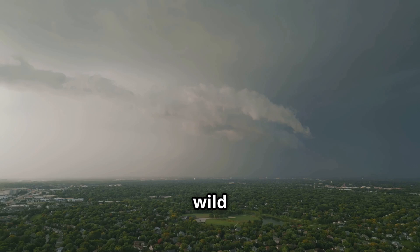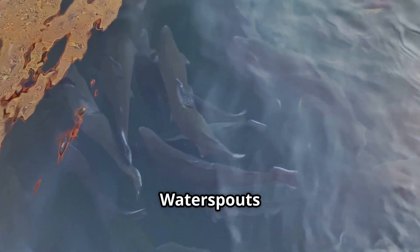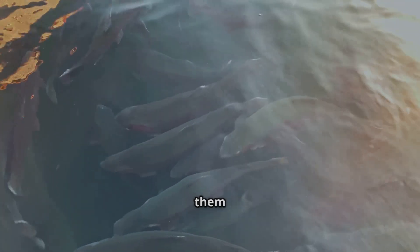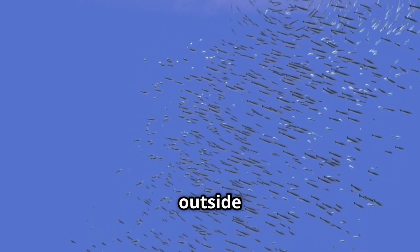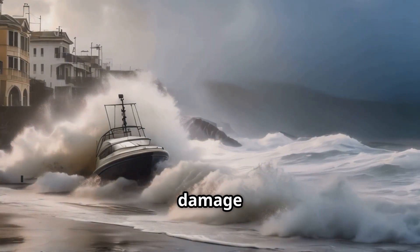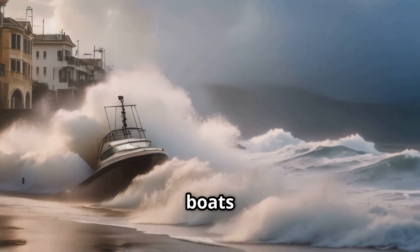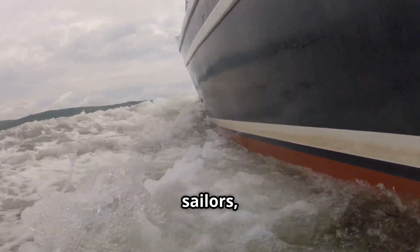But here's something wild: fish rain is real. Waterspouts have been known to lift small sea creatures like fish or frogs and drop them inland during heavy storms. Imagine walking outside to a sky full of fish. Waterspouts may not damage buildings, but they're a threat to low-flying aircraft and small boats thanks to sudden wind shear. Pilots and sailors, beware.